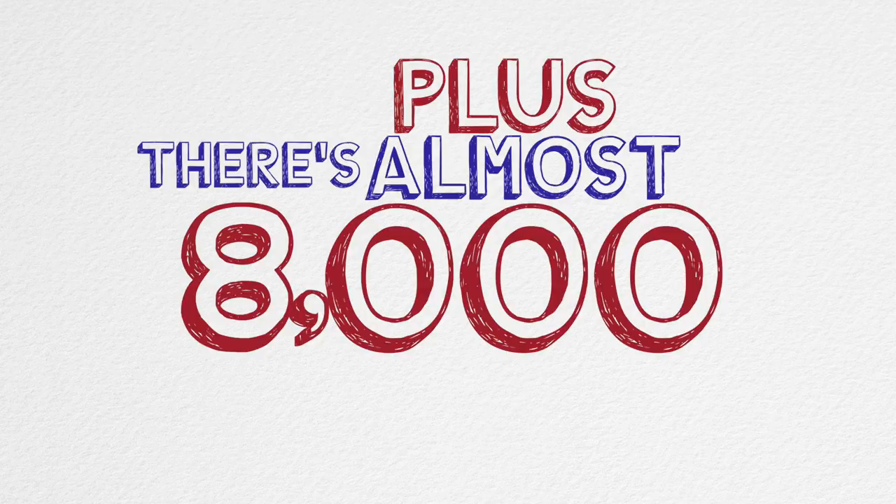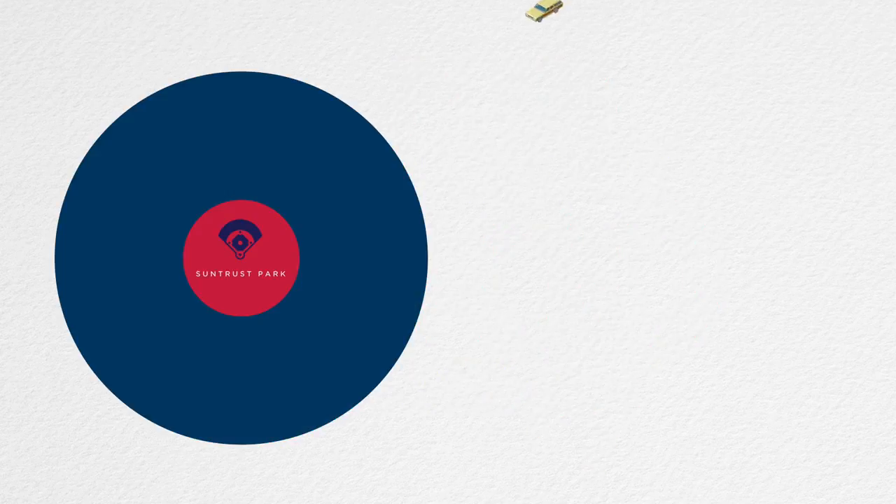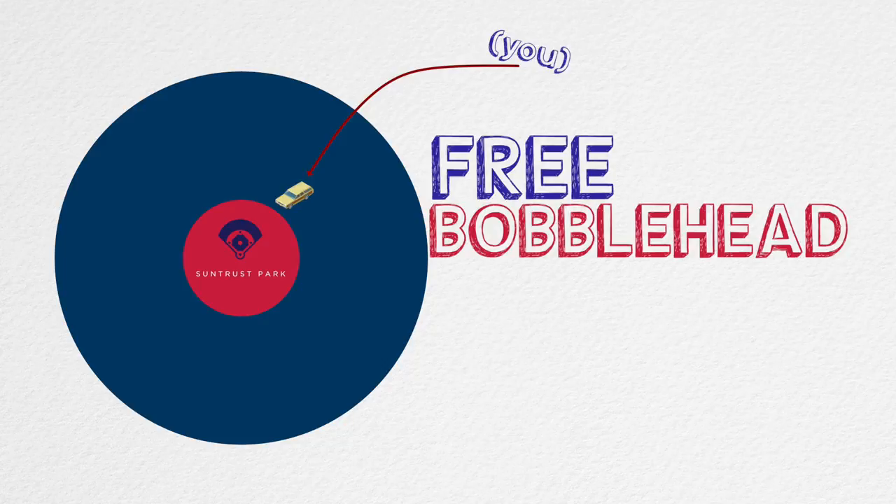There are also 8,000 fewer seats than at Turner Field — that's more parking in a ballpark with fewer seats, which means a better parking spot and a better chance of getting a bobblehead on Chipper Jones night.